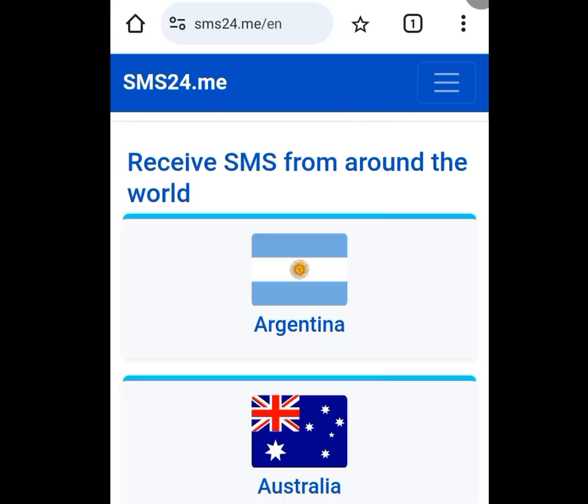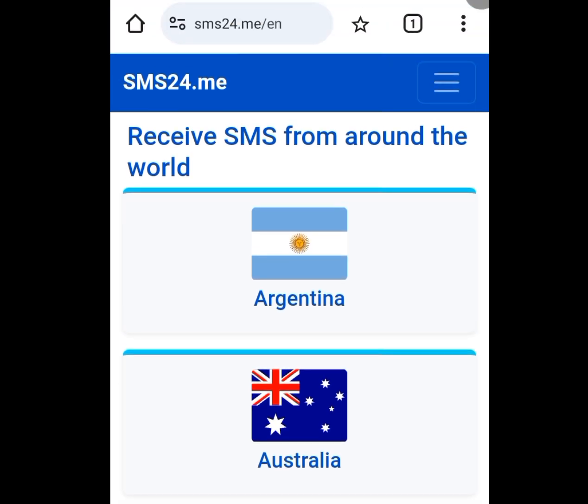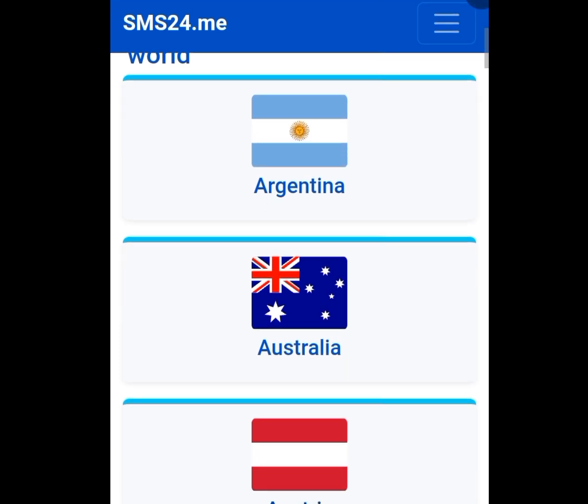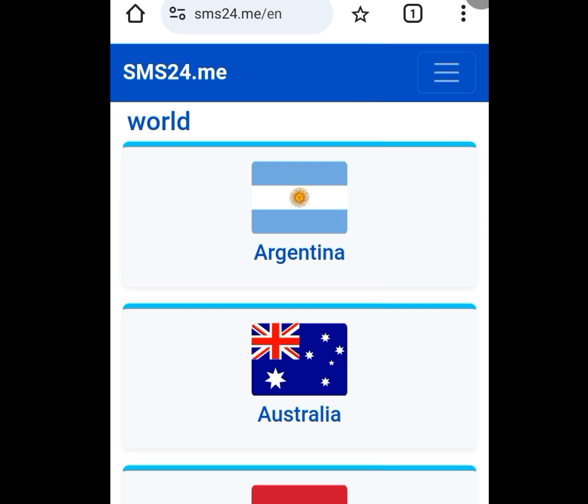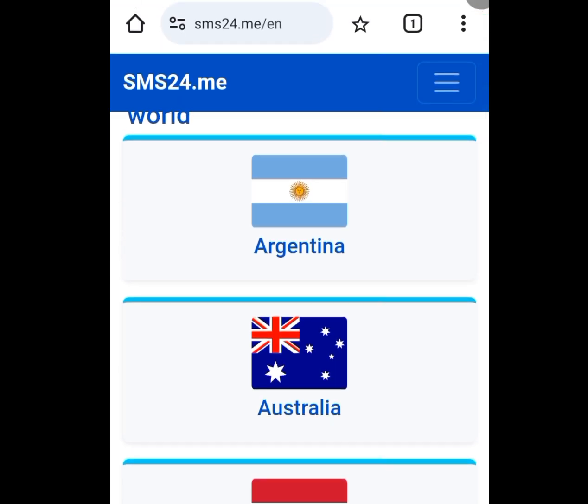The second platform where you can get a free American number for your WhatsApp verification and any other online verification is sms24.me. Look at the address bar one more time — sms24.me. In this website, apart from getting free American numbers, you can also get free numbers from any country of your choice.